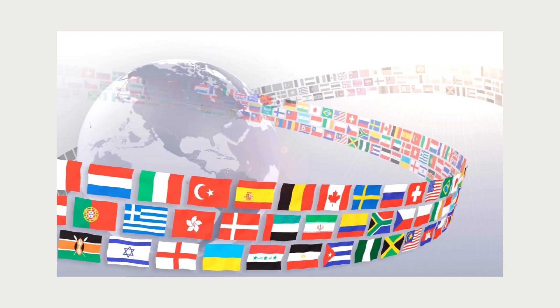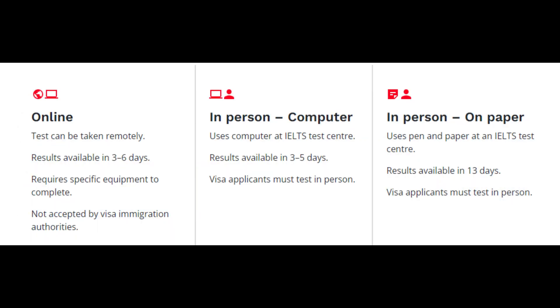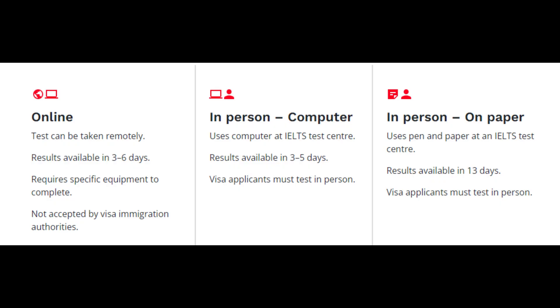Let's move to the benefits taken from the IELTS website. You can take the test online remotely; however, these online tests are not accepted by visa immigration authorities. It also requires specific equipment to complete the test, and results are available within three to six business days. If you do the in-person computer component — using the computer at the IELTS test center — results are available in three to five business days.